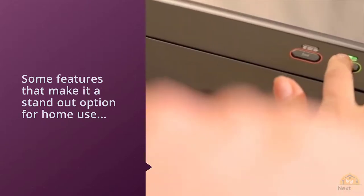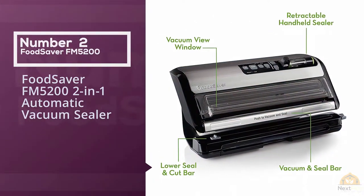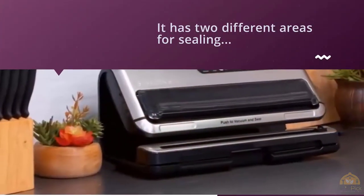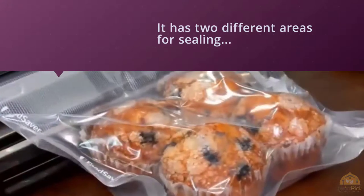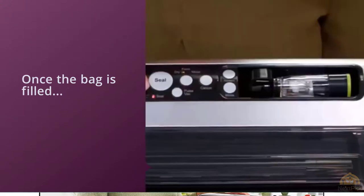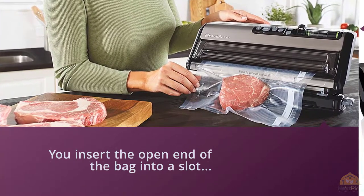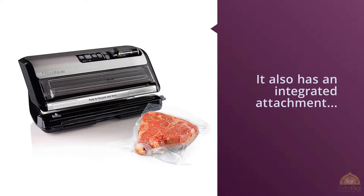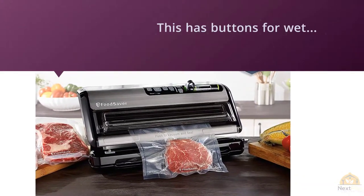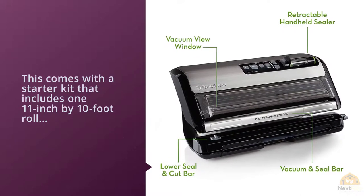Number two: FoodSaver FM5200 two-in-one automatic vacuum sealer machine. One of the latest FoodSaver models, this one has two different areas for sealing. When you pull out a length of bag material and cut it, you make the first seal on the next bag at the same time. Then, once the bag is filled, you insert the open end into a slot to vacuum the air out and seal it. The machine also has an integrated attachment for vacuum sealing special canisters and vacuum zipper bags. It has buttons for wet or dry foods, canisters, quick marinating, accessories, pulsing, and instant sealing. The starter kit includes one 11-inch by 10-foot roll of bag material, three quart-size bags, two gallon-size bags, three quart-size vacuum zipper bags, and two gallon-size vacuum zipper bags.